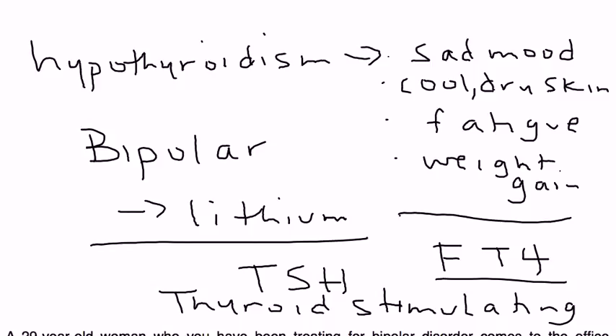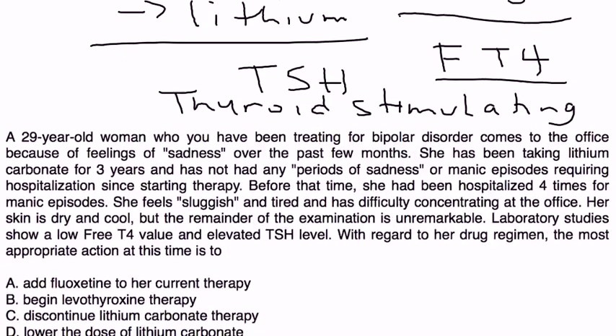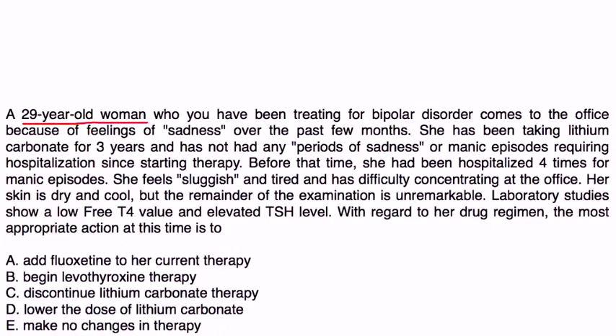Let's look at some clinical vignettes. A 29-year-old woman you have been treating for bipolar disorder comes to the office because of feelings of sadness over the past few months. She has been taking lithium for three years and has not had any periods of sadness or manic episodes requiring hospitalization since starting therapy. Before that time, she had been hospitalized four times for manic episodes. She feels sluggish and tired, has difficulty concentrating, and her skin is dry and cool. Lab studies show a low free T4 and elevated TSH.